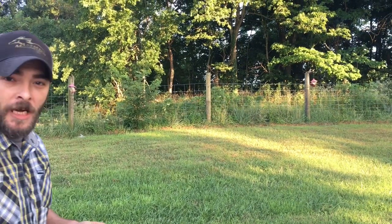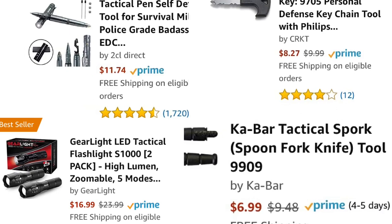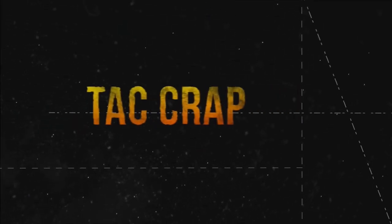What makes something tactical? There are many products that claim to be tactical, but are they really? On this series we put those products to the test. This is Tight Crap.